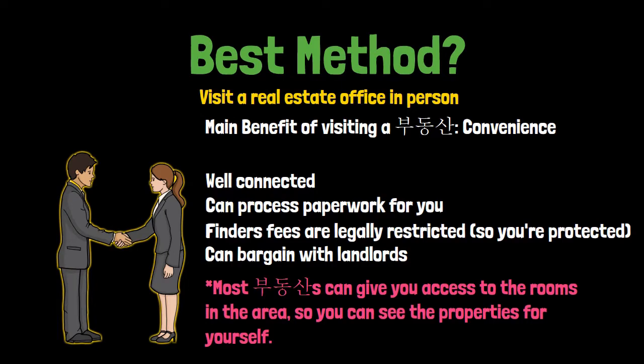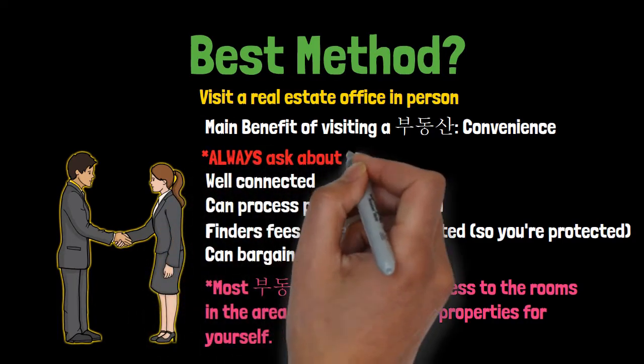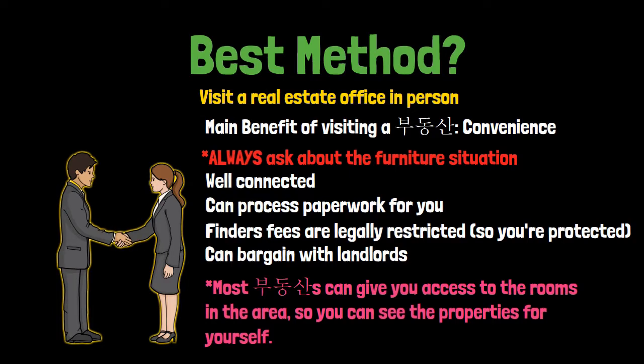If you can speak Korean, just walk around and shop around the budongsan offices in the neighborhood you're aiming to rent in. Before you rent, make sure to ask what the furniture situation looks like in a given apartment. Some will come with a bed, TV, microwave, and stove top. Others may come without floor heating, an air conditioner, or kitchen appliances at all. Some come with internet and a new built-in induction stove; others come with a washing machine from 2002. As with anything, do your research before putting your money anywhere.